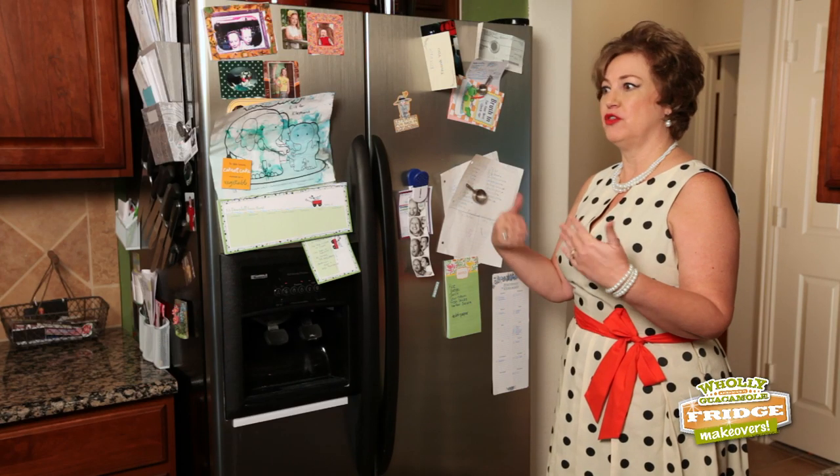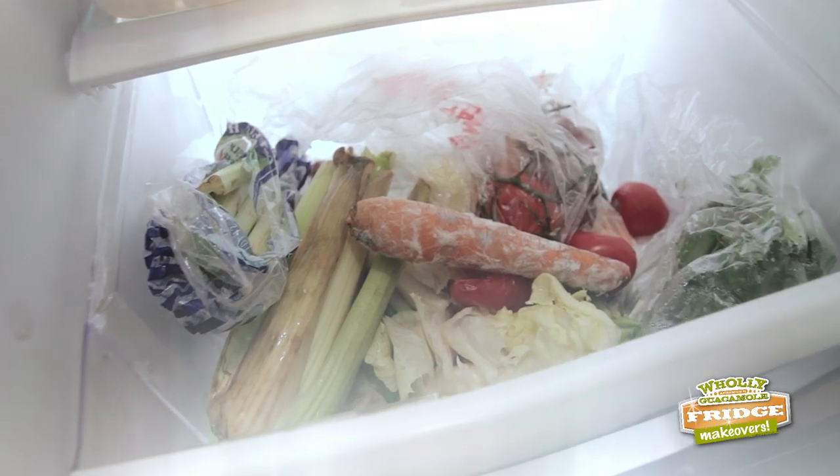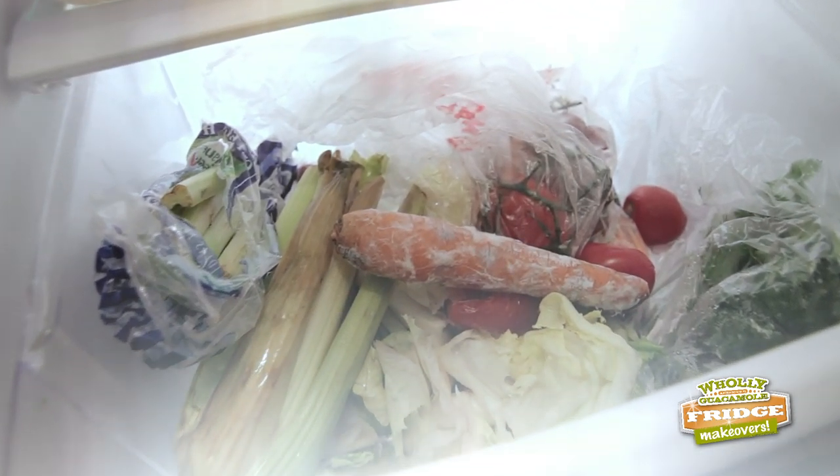What about the fresh produce in the crisper drawer? Oh, you mean the drawer that time forgot? The drawer where veggies go to die? Home of the great white carrot? Okay, all right — we got it.